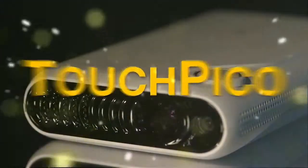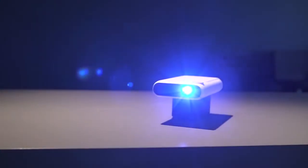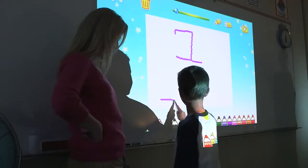TouchPico is a phenomenal portable projector with a touchable interface, support for Android apps, and wireless streaming. It can be widely used at home, in the ballroom, or in the classroom.